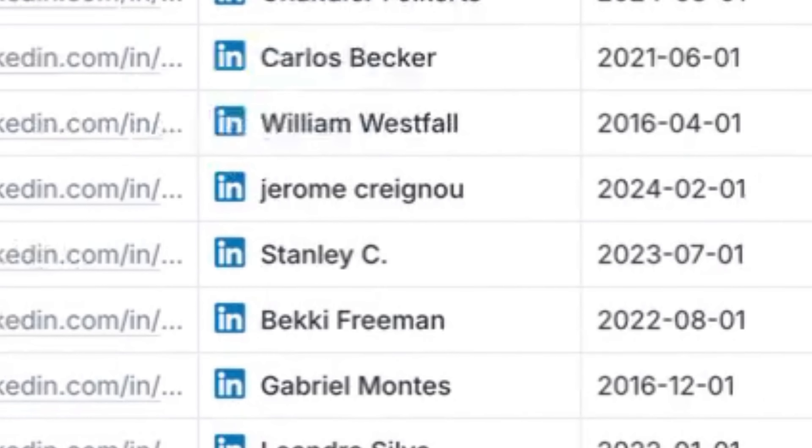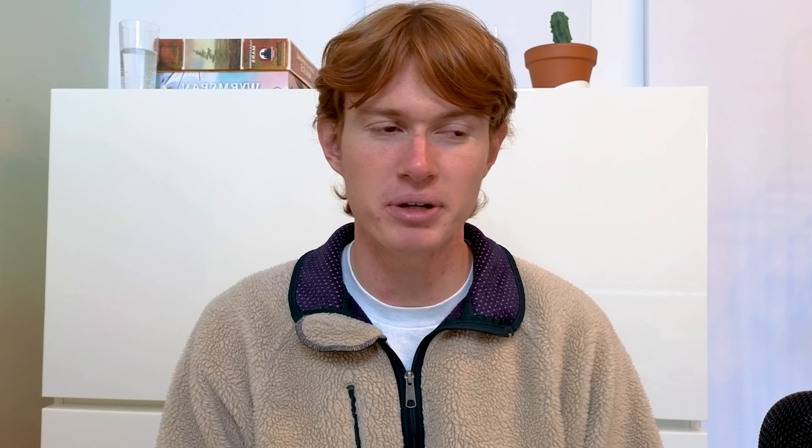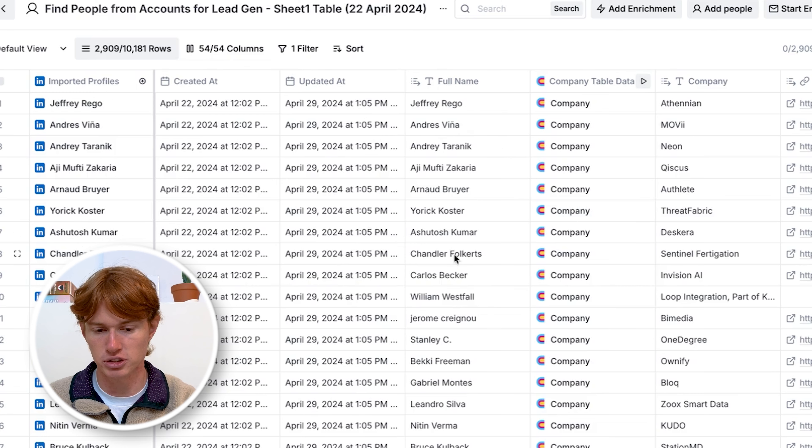Now I'm going to switch over to a use case where we're using triggers for outbound messaging. This is a completely different use case because maybe you don't want to narrow down your target audience at all, but instead just use triggers to show the prospect there's some way you can solve their problem. I'm in a Clay table with a list of about 2,900 people I'm looking to reach out to. The strategy I use to match as many companies as I can with a series of triggers is called a trigger waterfall.